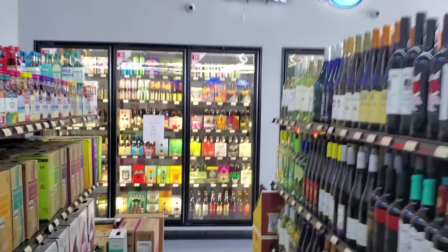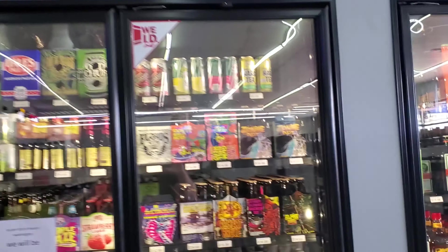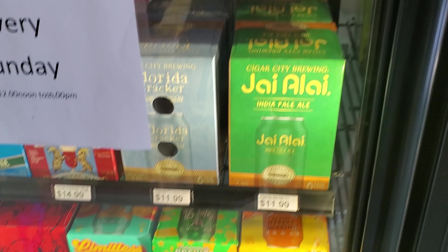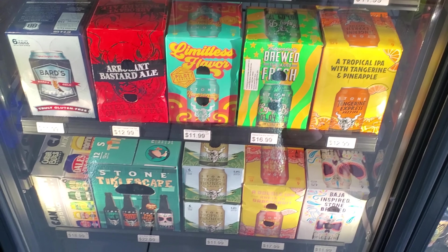Alright, time to hit up the beer section. We already did the Three Floyds and local stuff. Some other stuff they've got going on here — they do have a beer cave as well. There's Mad Tree, got some lemons. Some Abita Tangerine Express Hazy — that's a pretty good one.